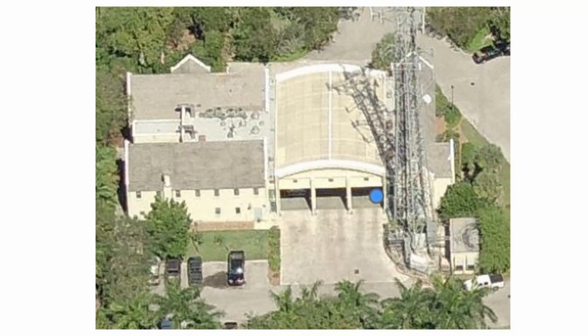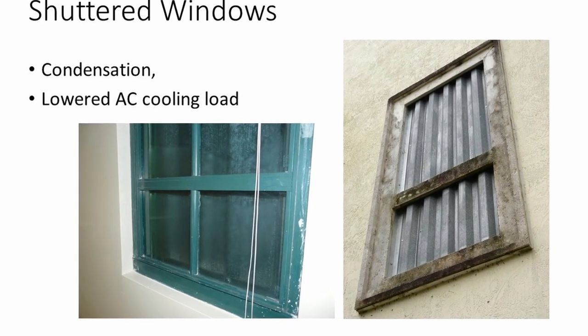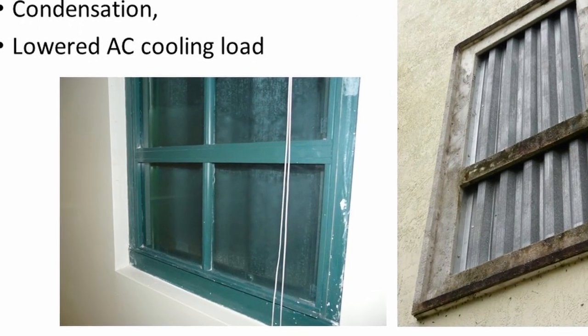It's a fire station designed in 1992. Windows are covered with hurricane panels. These are dormitories for firemen and other similar rooms which don't really need natural light. Windows are covered with condensation, and approximately 2 tons of cooling load is saved.